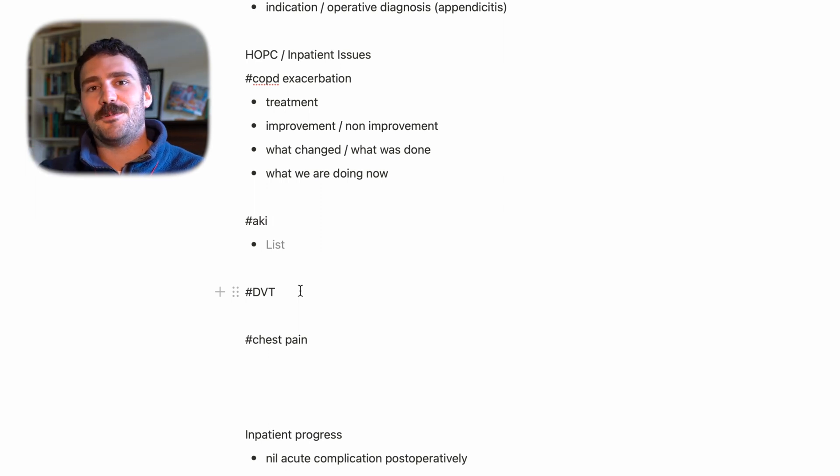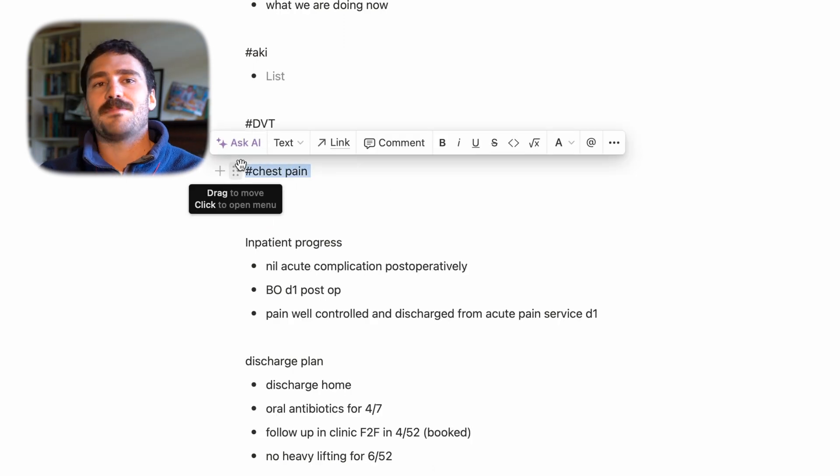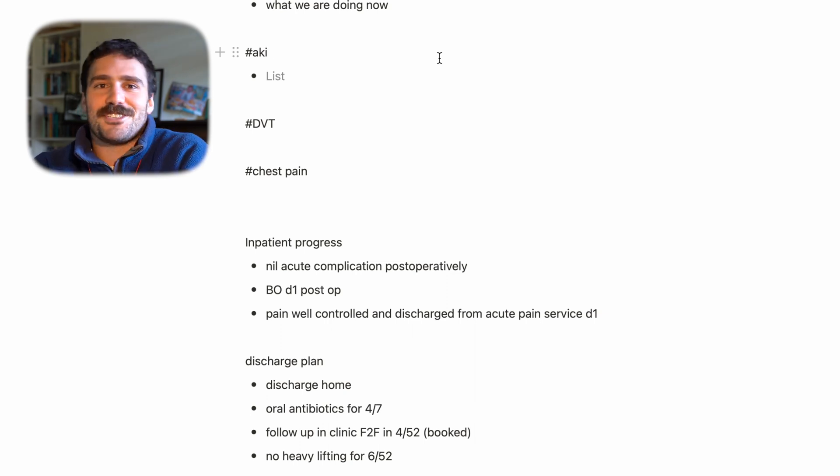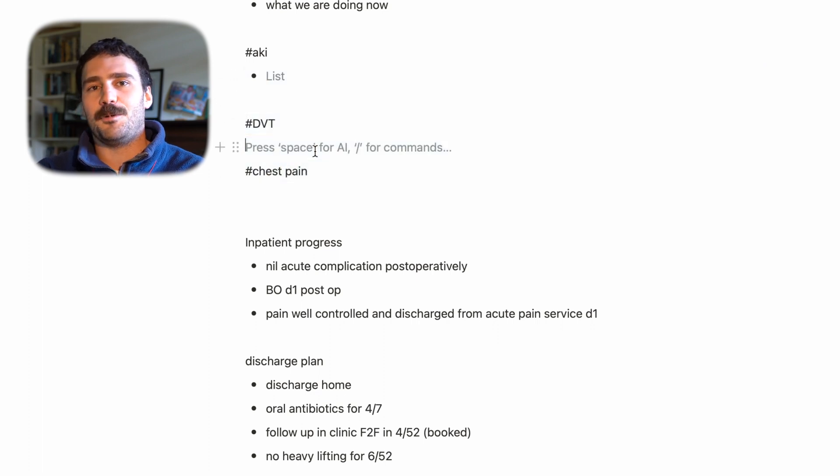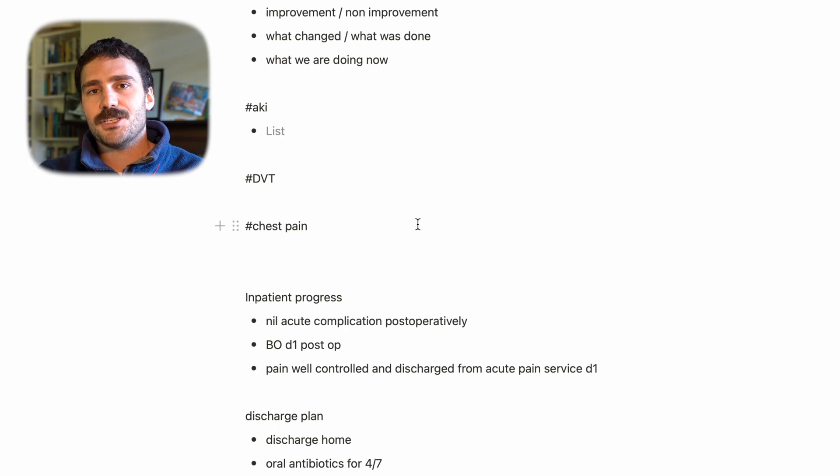For example, say a patient had chest pain three days into the admission — it was sharp, they were investigated for a possible pulmonary embolism with a CTPA, that was negative, the chest pain resolved, and there were no further incidents. So nothing else needed to be done. It's important to note because if something did come up, we know what happened, what was done, how it was investigated, and when during their hospital stay it occurred.